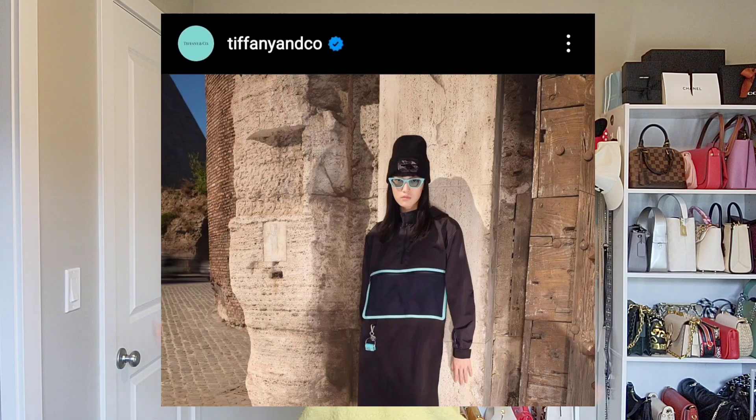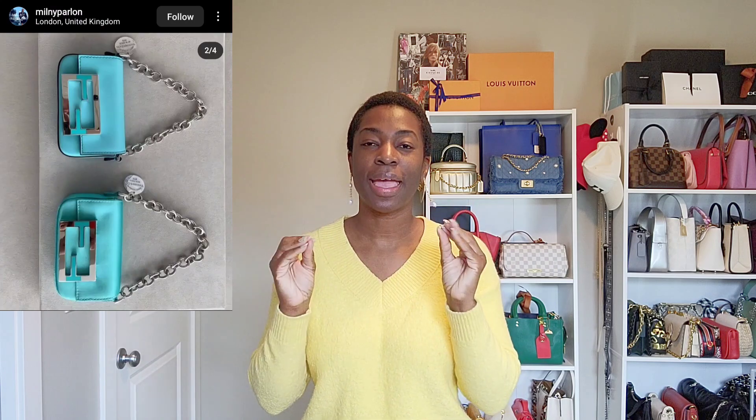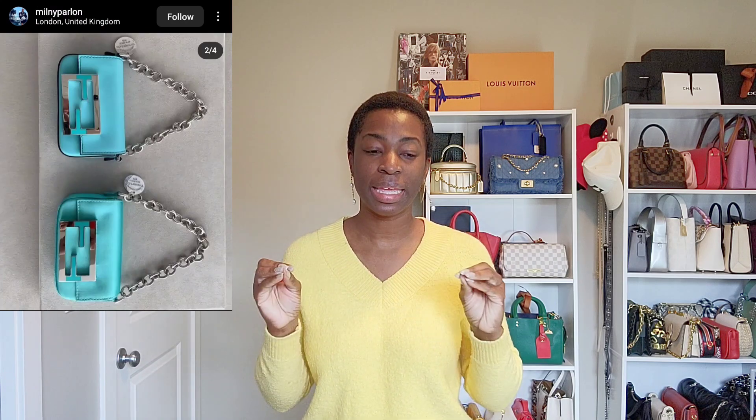A couple of days ago, they launched their Fendi x Tiffany & Co. line and it is so beautiful — everything in that beautiful Tiffany blue. I don't know what piece is my favorite. It's a nice mix of ready-to-wear and handbags, and for the handbags you have the classic baguettes in different textures and textiles. I've seen satin versions and classic leather versions. I know a Fendi baguette is on my wishlist, but if I had all the money in the world, the one I'd get would be the baguette from the Tiffany & Co. collection — I absolutely love it.